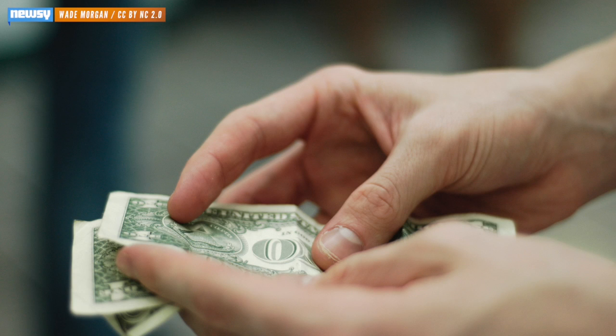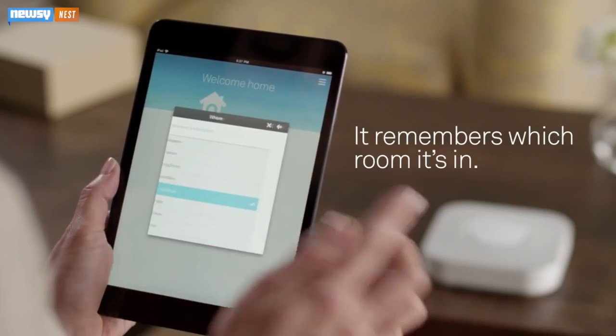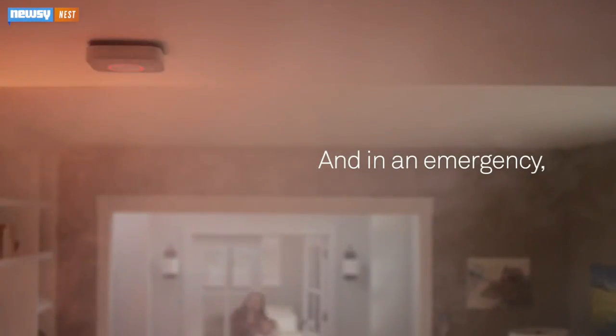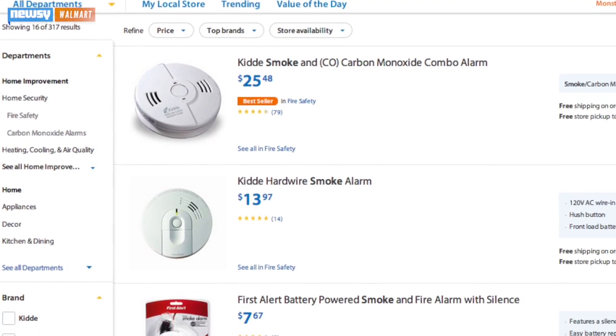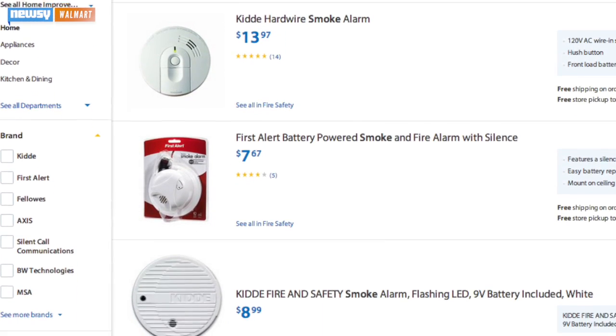The cost of that extra safety? 99 big ones. The same price as the Nest Smoke Alarm, which is a smart smoke alarm — as opposed to Leo, which is a smart gadget to monitor your dumb smoke alarm. And compared to a good ol' Joe Schmo detector, which can run as low as just $8 but doesn't have smartphone capabilities.